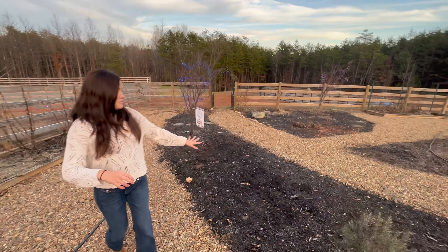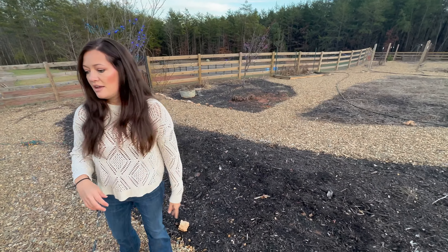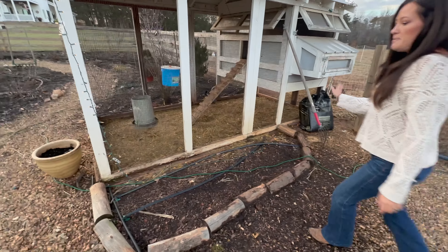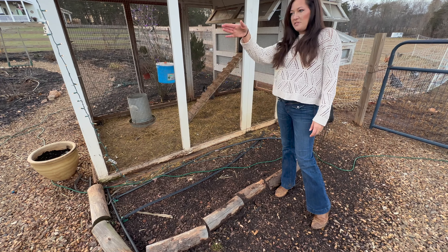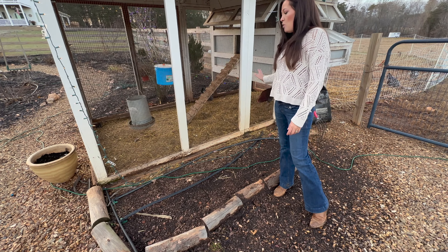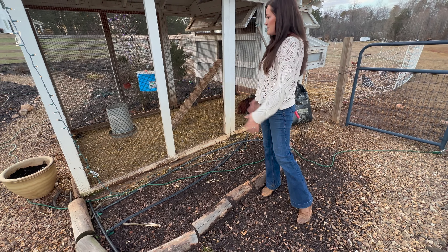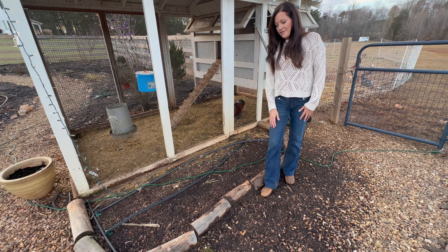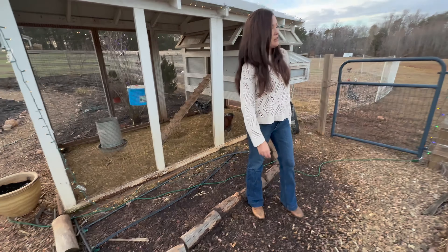I'm not too sure what I'm going to do with this long skinny bed here yet — we do have some tulips planted in it. This other bed I think I'm going to plant either some strawberries in, or do almost like a cut flower garden here so it's just tall and kind of blocks things a little bit. But they've gotten out of their area over there and scratched all of this out, so we need to clean that up a little bit.